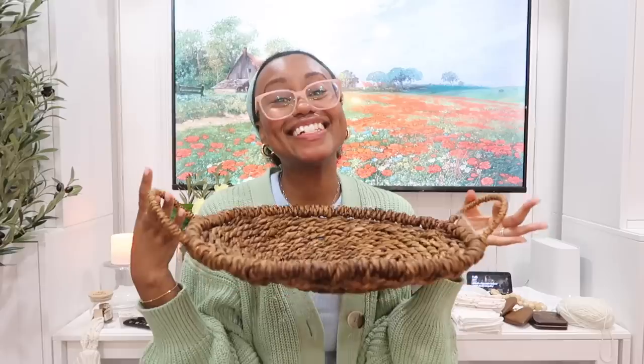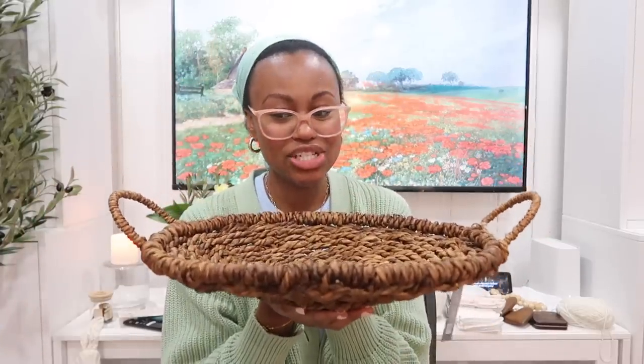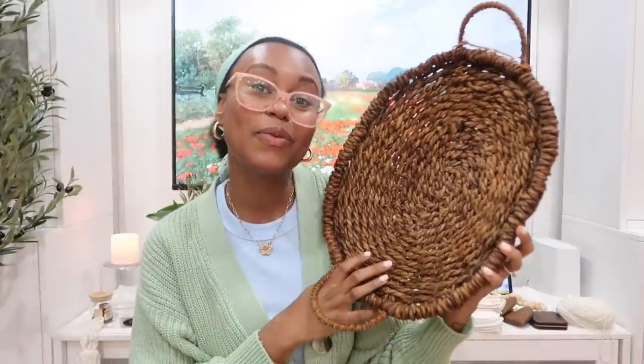Next I got this little wicker tray which I'm really excited about — it was $30, which for the size isn't too bad. I really loved the wicker and the way it's braided and woven — it reminded me of spring and Easter. I'm thinking it will go in the kitchen and I might put a lot of our seasonal fruits on it.